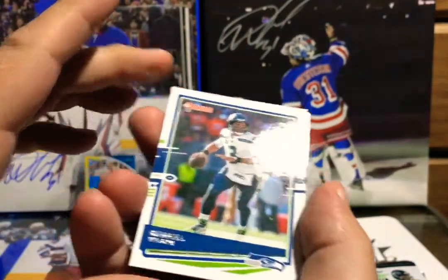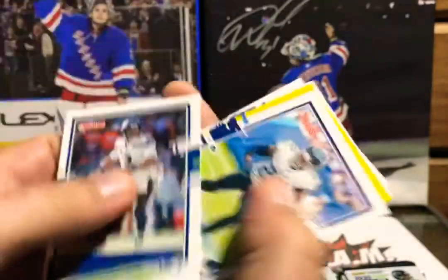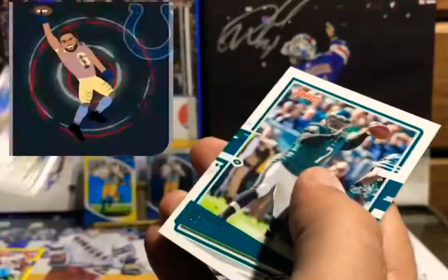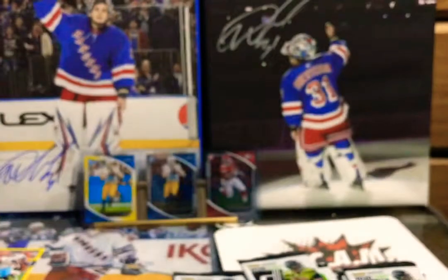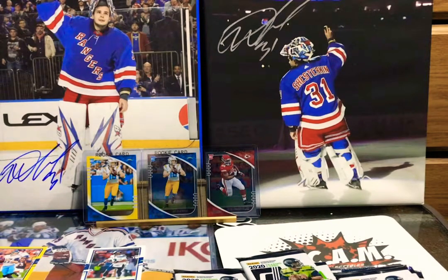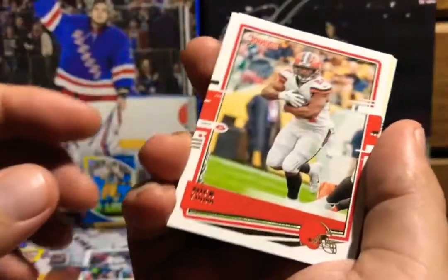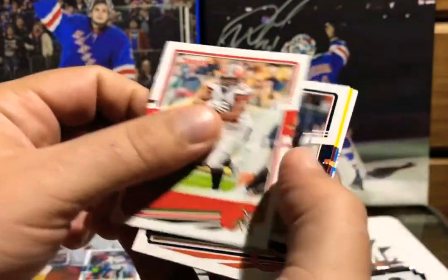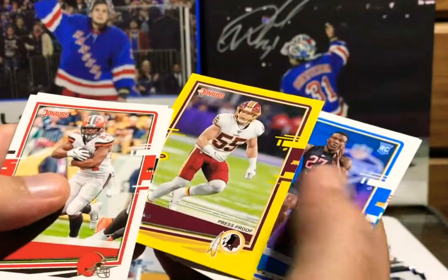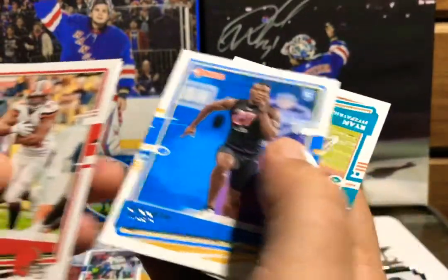Here we go — we got Russell Wilson, Derrick Henry, Ryan Tannehill yellow parallel, Michael Pittman — I actually like him, just picked him up on my fantasy team and put him in the lineup at the last second, he got 14 points and helped for the win. Kid's gonna be a monster, he's great. He's picked up like 14 or more points the last couple of weeks, so he's a beast. Next up: Nick Chubb, Eddie Jackson, Cole Holcomb yellow parallel, Kenneth Murray rookie card.